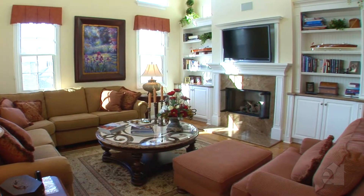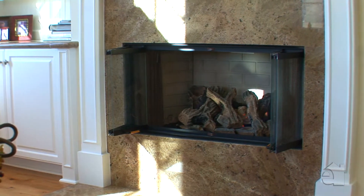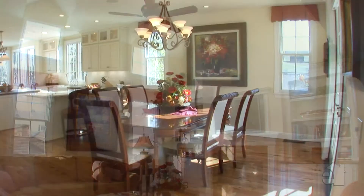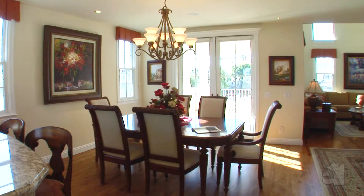An inviting marble fireplace and well-crafted built-ins make this family room an ideal place to relax at the end of a busy day. Graceful French doors lend their style and charm to the elegant formal dining room.